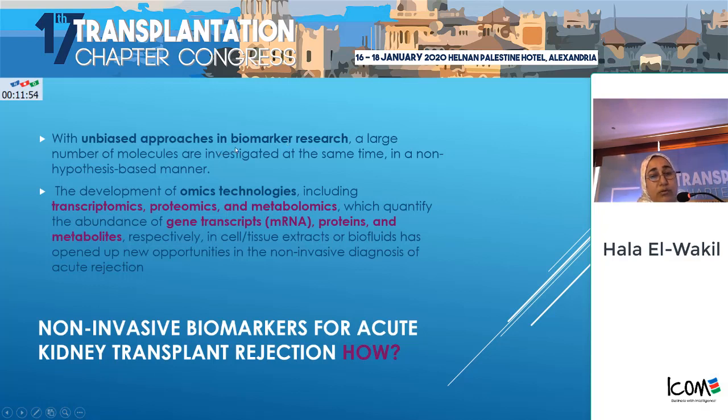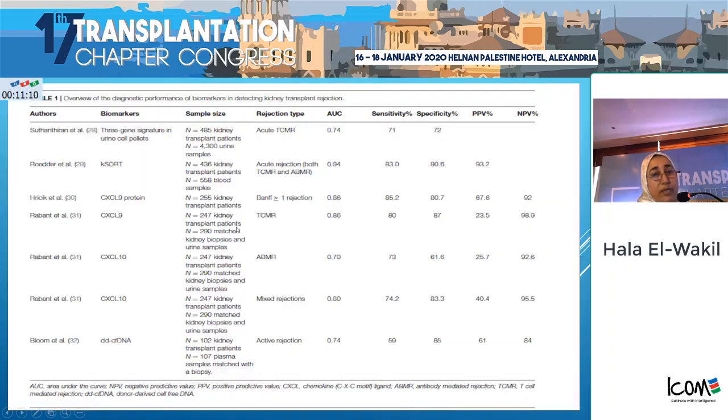How can we extrapolate our data from research to clinical practice? A long series of unbiased approaches to biomarker research is what is needed. However, a lot of research in this field has occurred in a non-hypothesis-driven manner and in single centers, so we could not depend on it — until the development of omic technologies: transcriptomics, proteomics, and metabolomics.